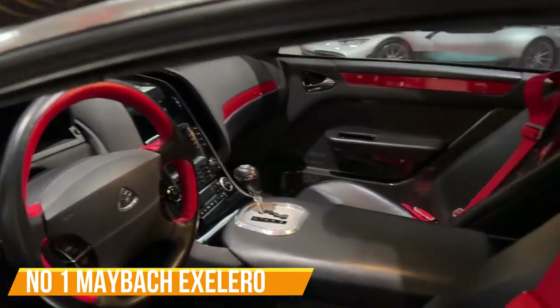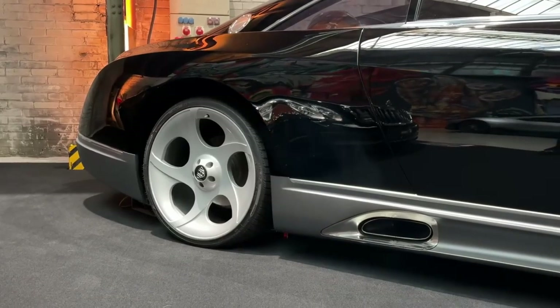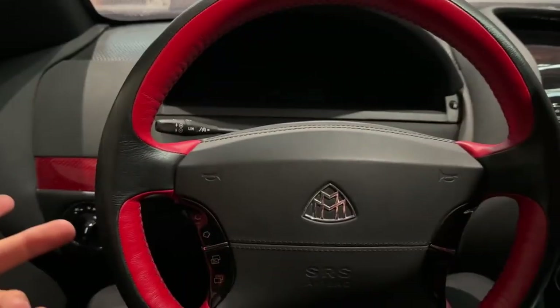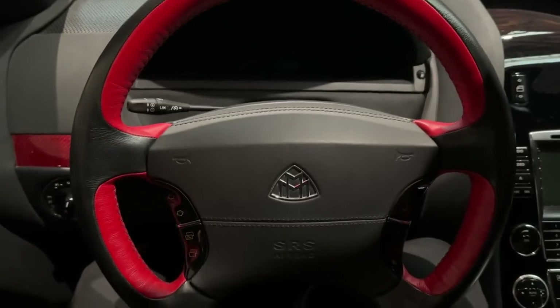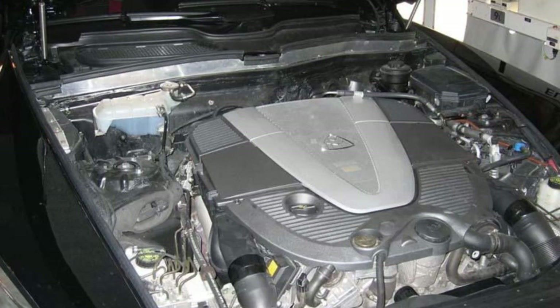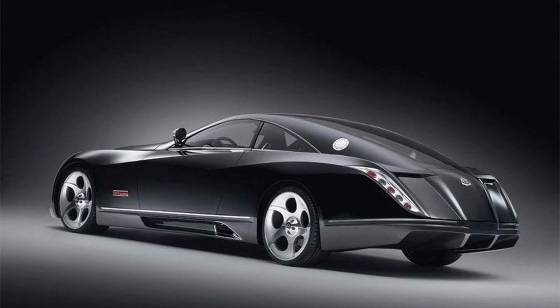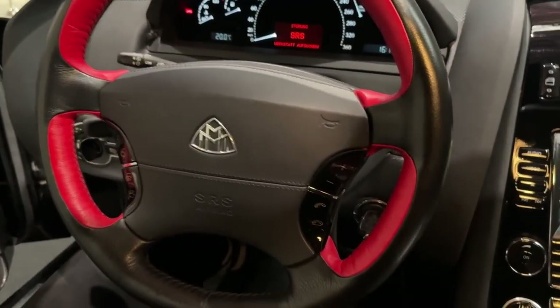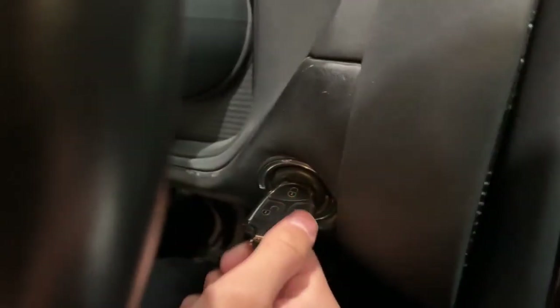Number 1: Maybach Exelero. The Maybach Exelero is like the VIP of sports cars, brought to life by the dream team of Stola and Maybach. It features a sleek black exterior, a long hood, and a chrome grille that says 'look at me.' Under the exterior, this beast rocks a 5.9-liter twin-turbocharged V12 engine with three valves per cylinder, producing 690 horsepower and 752 pound-feet of torque. When it hits the road, this bad boy can reach a top speed of 218 miles per hour and can go from 0 to 60 mph in the blink of an eye. Step inside and you're greeted by luxury galore — wide-opening doors, cozy seats, and carbon-fiber door panels shinier than your grandma's best silverware.